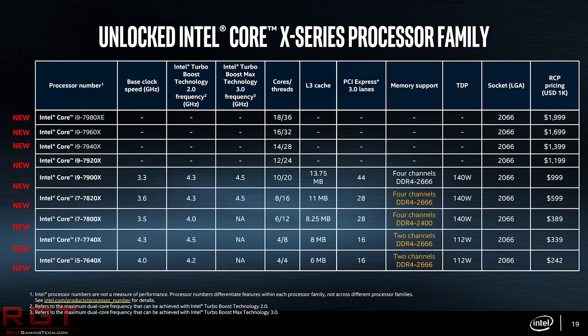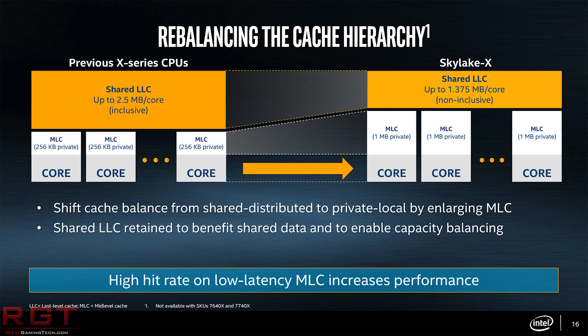Intel have definitely found it hard to compete on the sheer value proposition that AMD are bringing to the table. Worse, it's not like AMD's processors are noticeably slower in most applications — core for core, thread for thread, the average user just wouldn't be able to tell the difference.